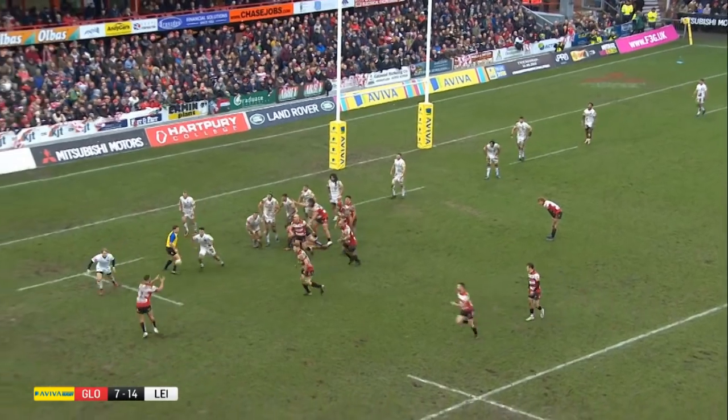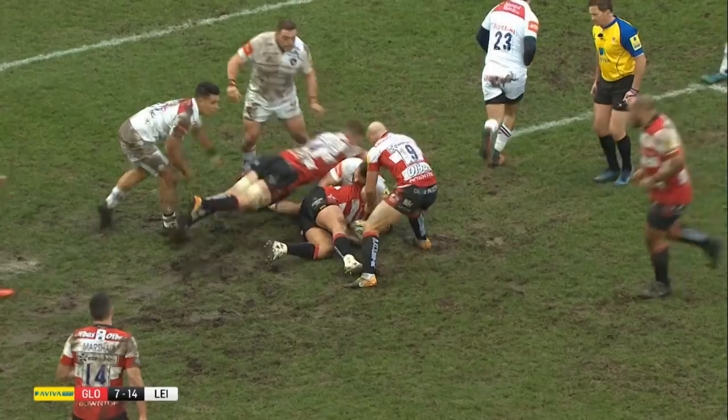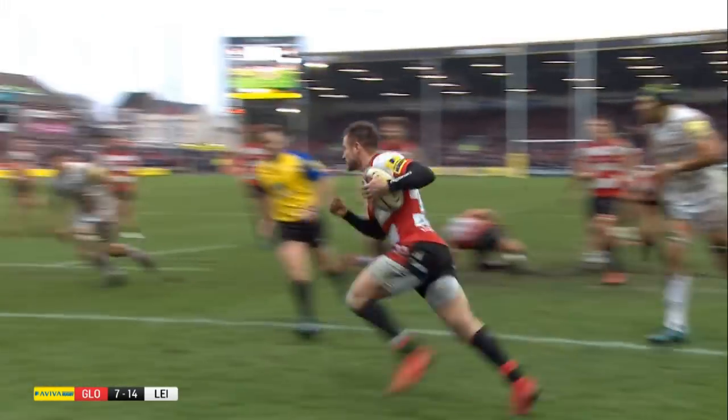Two minutes later Gloucester were back level. An initial Jason Woodward break created space out wide for an easy finish and Henry Trinder's second try of the match. The half-time score was 14-all.